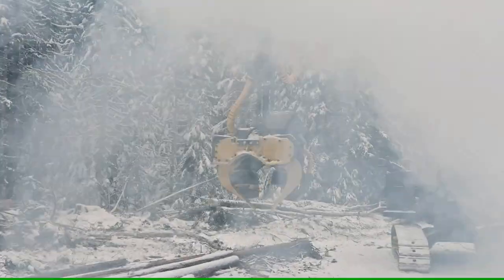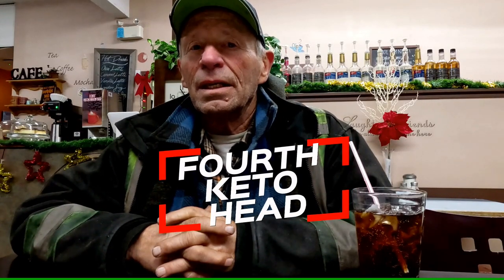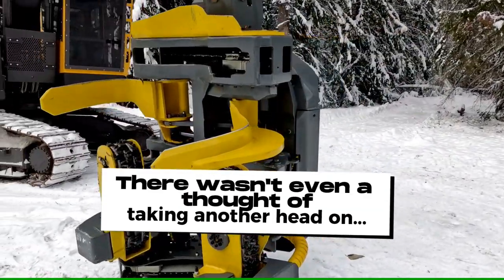I've been with KEDO since 1992. This is our fourth head now. And there wasn't even a thought of taking another head on or anything. So I'm 79 years old. I think I've learned quite a few things. I've watched. I'm quite critical of what I'm looking at, and I try to analyze things.